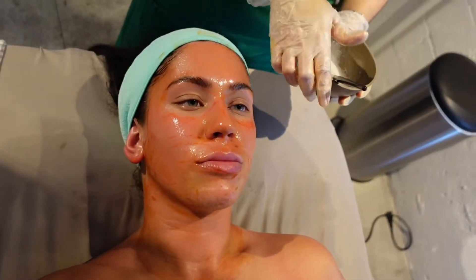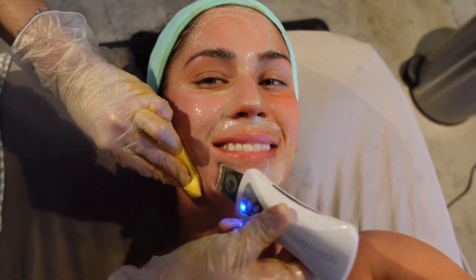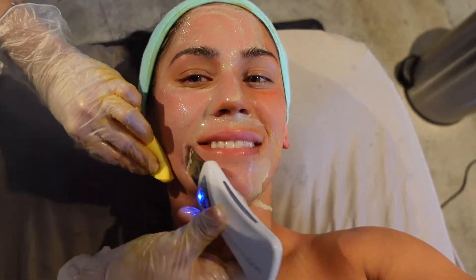We're doing the ultrasonic device next with the osmosis vitamin A infusion already applied. I really feel like that one cleared so much of my skin up, especially the bumps.